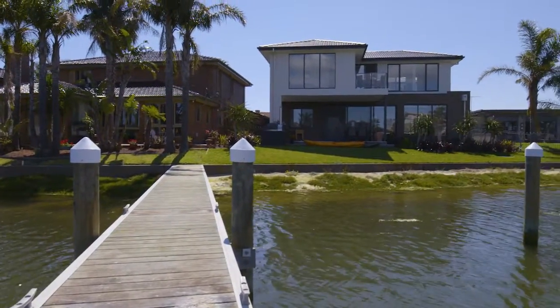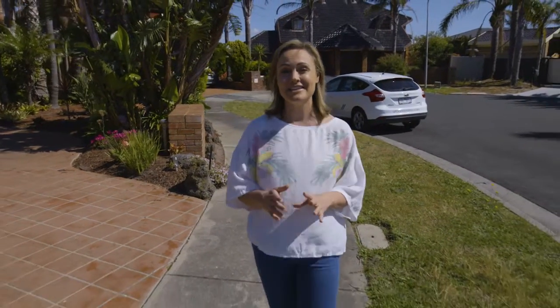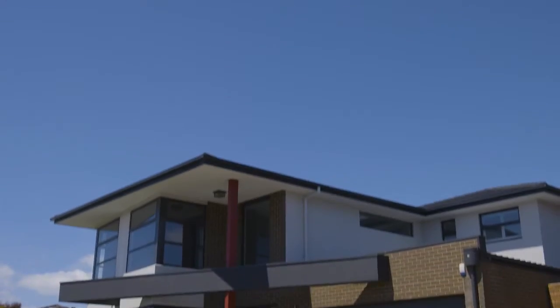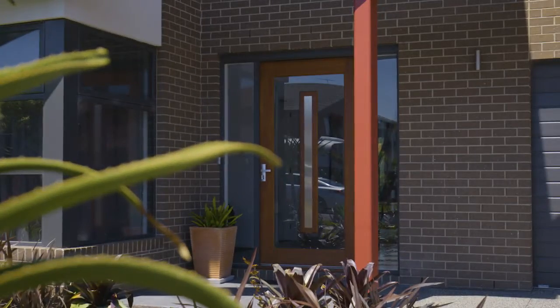The term street appeal is one that gets thrown around quite a bit, but it is something that you need to take into consideration with the exterior design of your home. We're about to meet the designer of this gorgeous house and find out what the latest design trends in exteriors are.